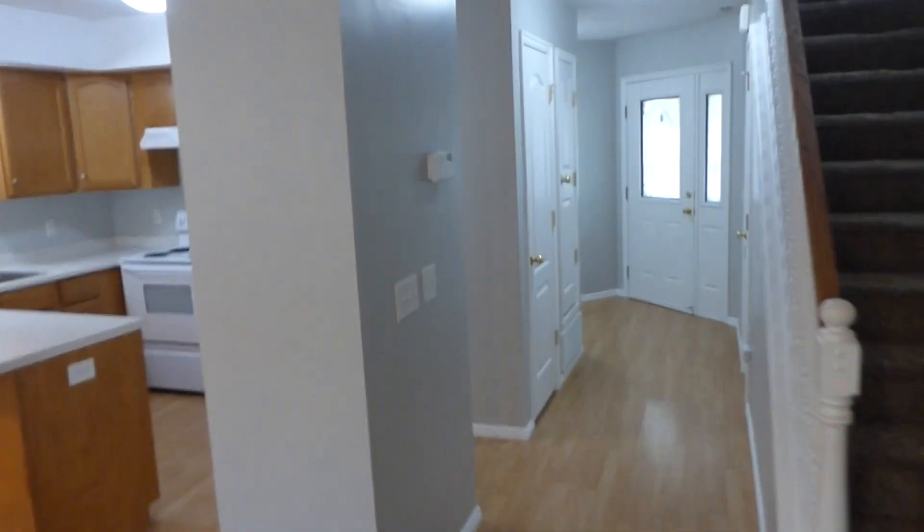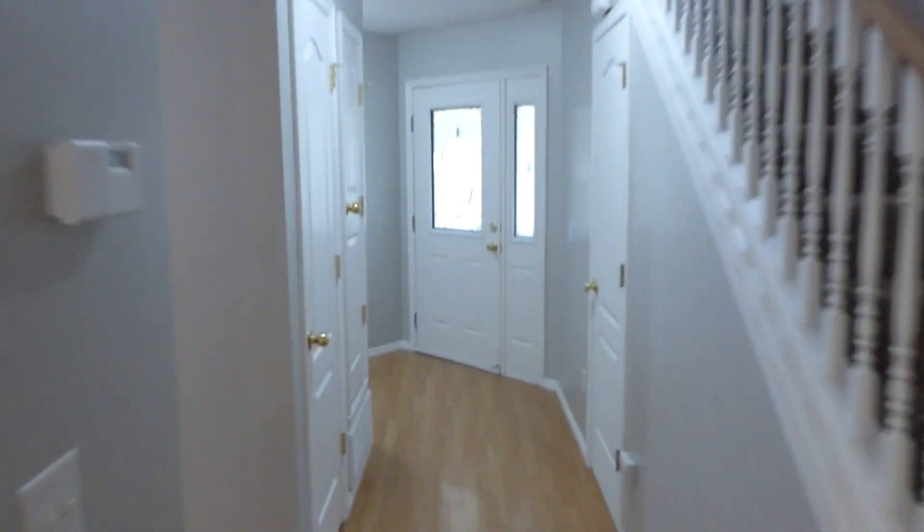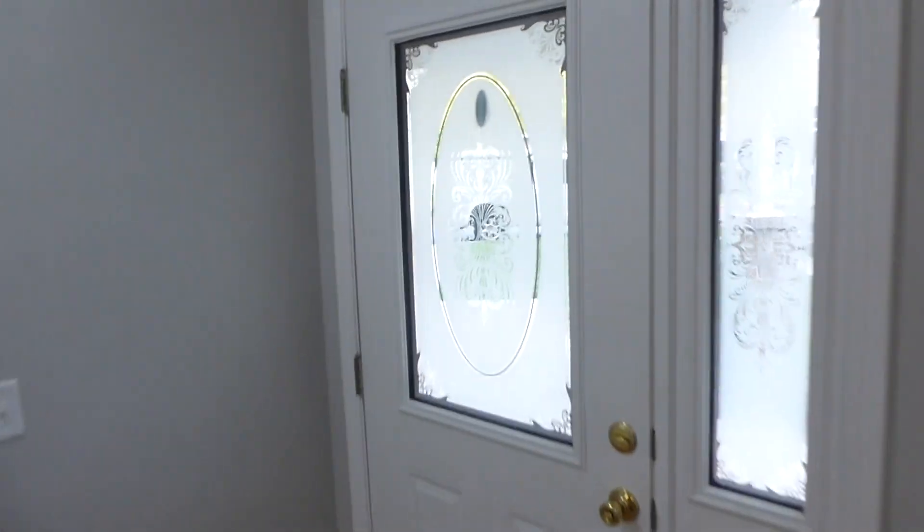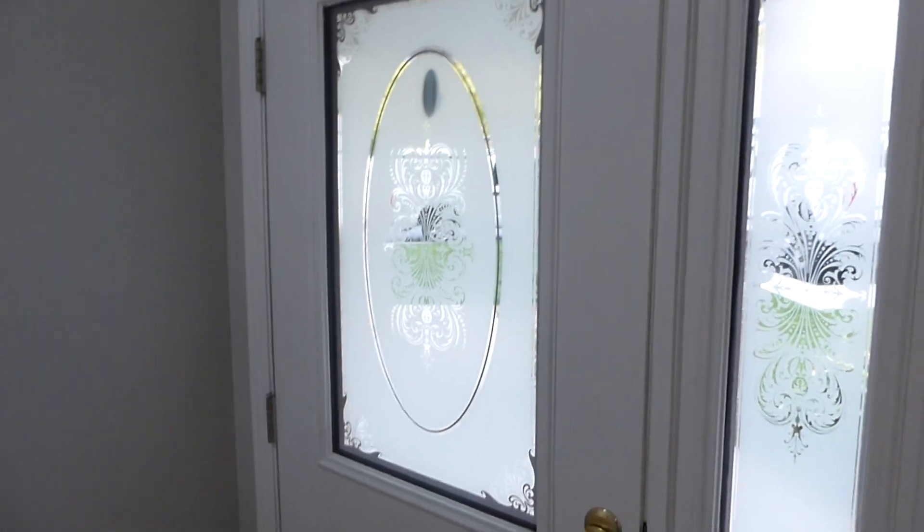We'll walk back towards the front door so you can get a feel for the layout — back into the main living area, turning towards the kitchen and then back towards the front door. Thank you for taking our tour. You can schedule a showing right online at ProRenterUT.com.